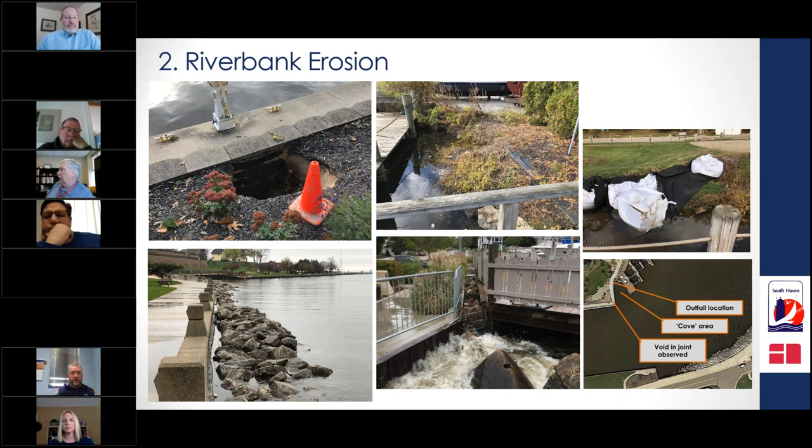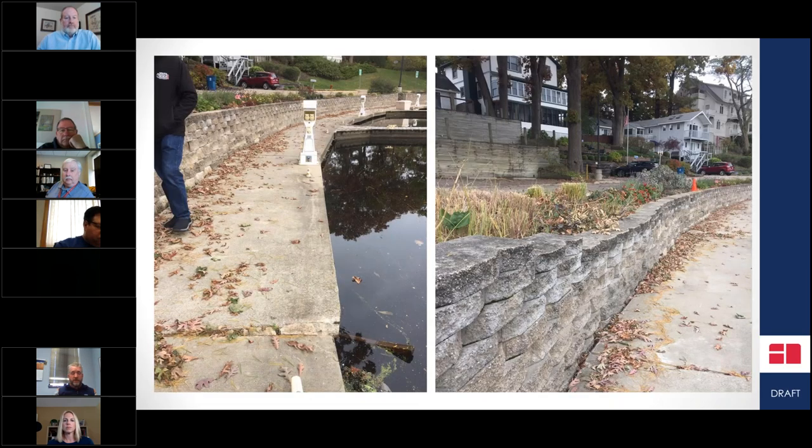The city has operated public marinas since 1969, with a total of four municipal marinas. The slides show impacts on two of those four. As Black River water continues to rise, it's getting behind the seawalls that support these structures, causing sidewalks and walls to collapse. Our crown jewel, the North Marina, will be closed for summer 2020 to allow emergency repairs.